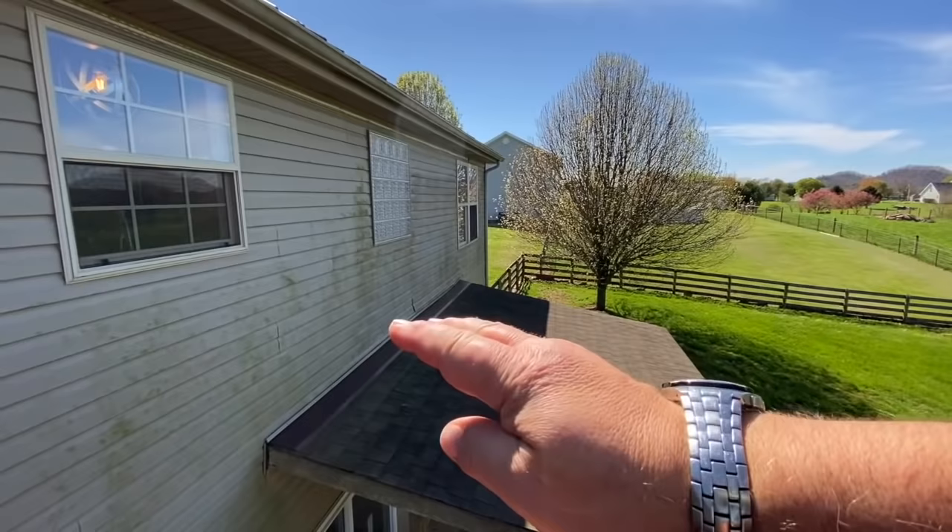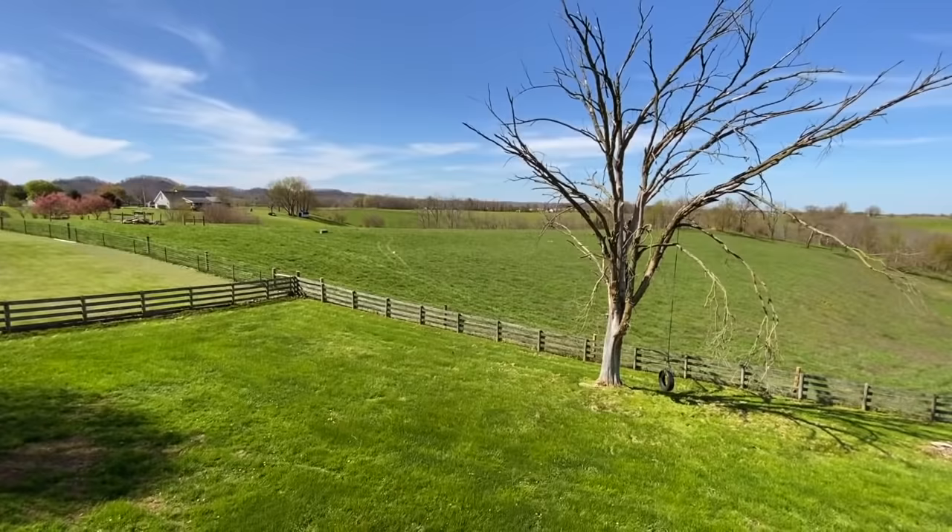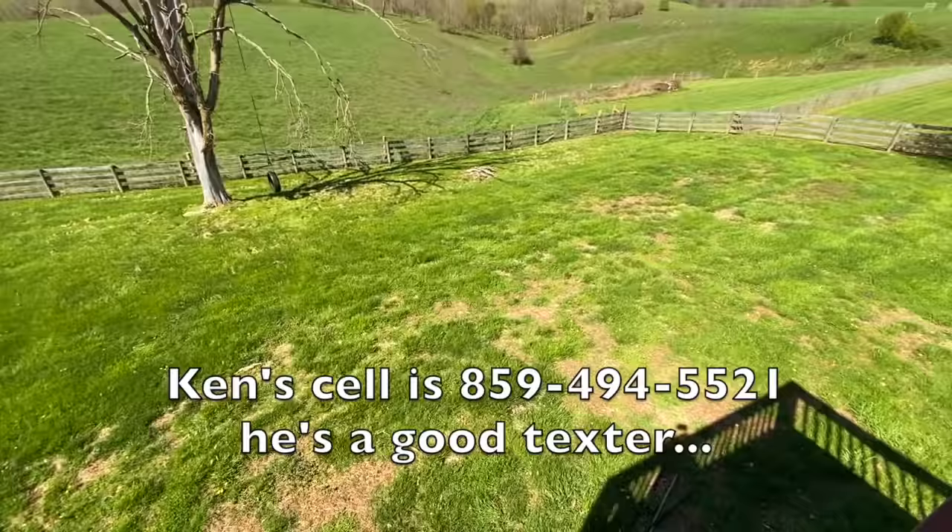We're going to pressure wash all this. It's just mildew — what do they call it? Moss. It's on the north side. Anyway, there you go. There's the backyard — big backyard. That's what I'm talking about.